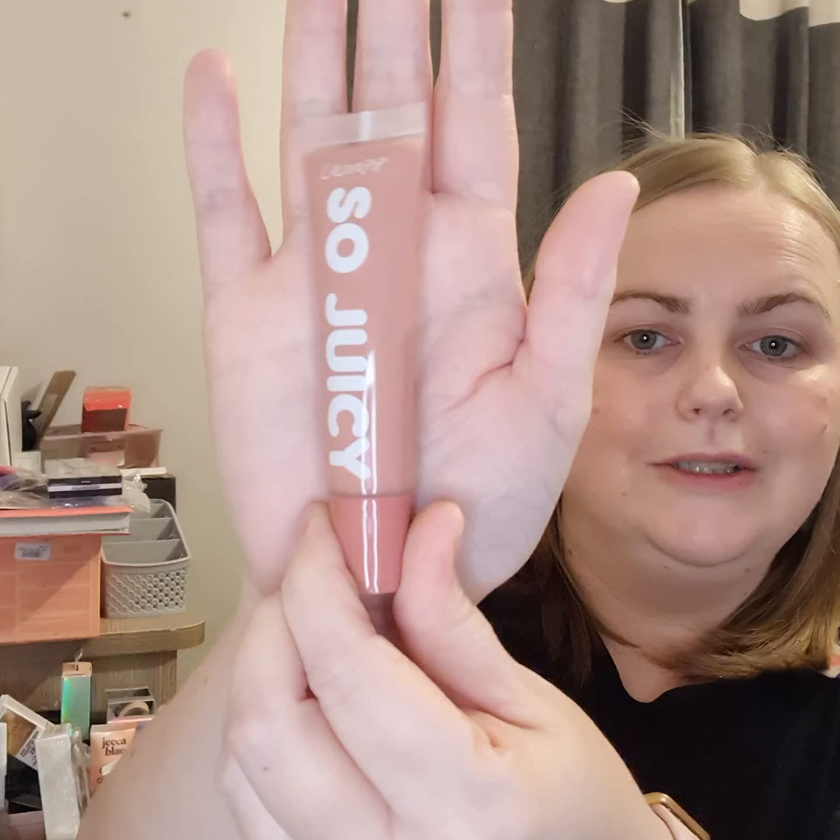And something else I've been wanting to try — the So Juicy Plumping Lip Gloss. What shade was it again? I think it's Roundabout. But I've been wanting to try these, and I got it in my little giveaway win. I like the shade as well.